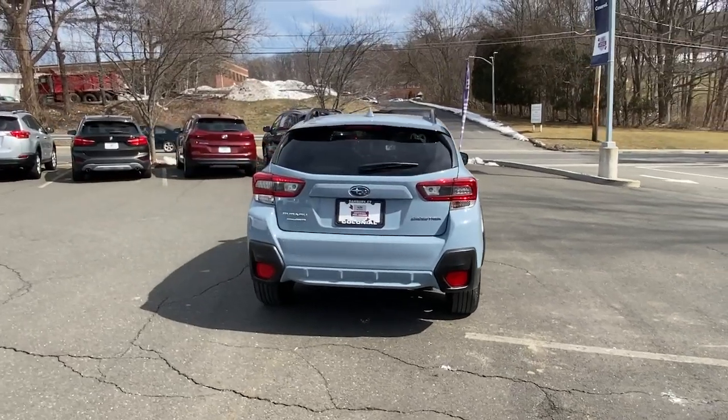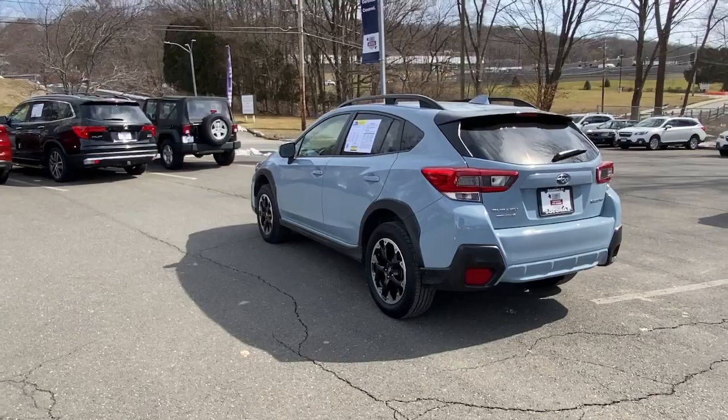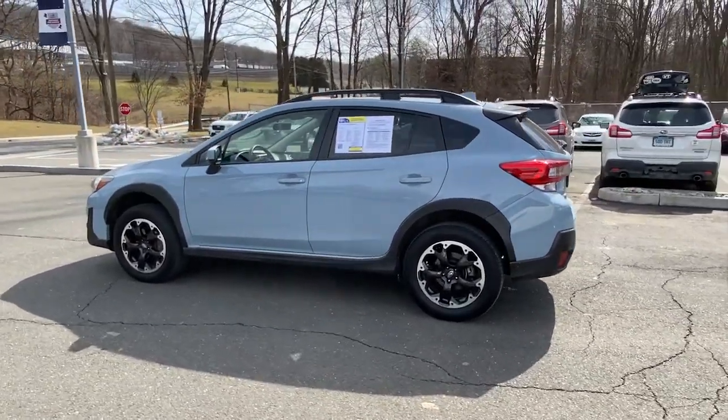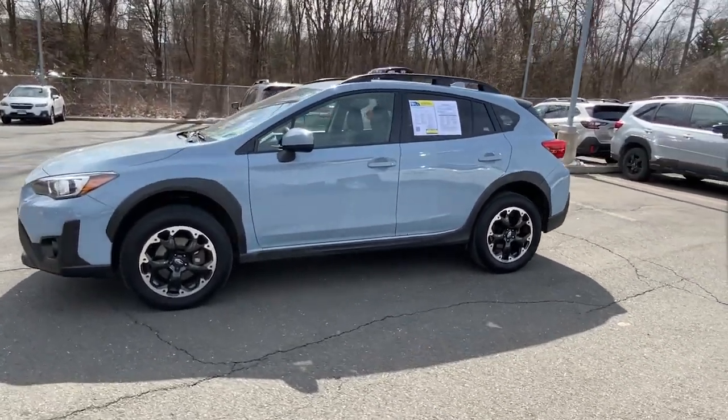Apple CarPlay and/or Android Auto. Keyless entry. Heated mirrors. Satellite radio. Fog lamps. Steering wheel audio controls. Electronic stability control. Aluminum wheels. Heated front seats. Alarm.